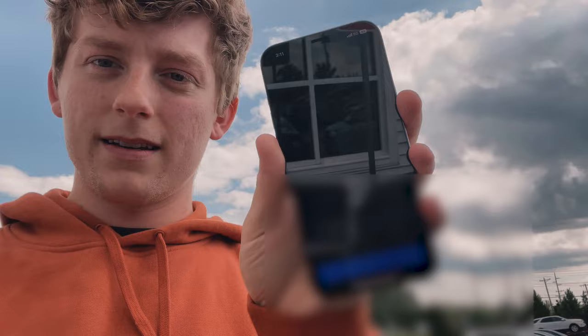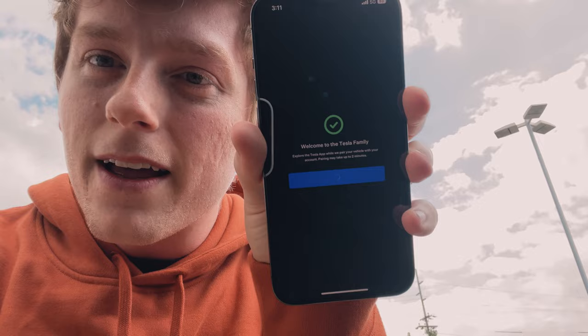We did end up having to go inside and drop off the check, but now we are fully eligible to accept delivery within the account. As you can see right here - accept. It goes over the terms, you're accepting delivery, and then accept. And then done. And then there's like confetti that falls.